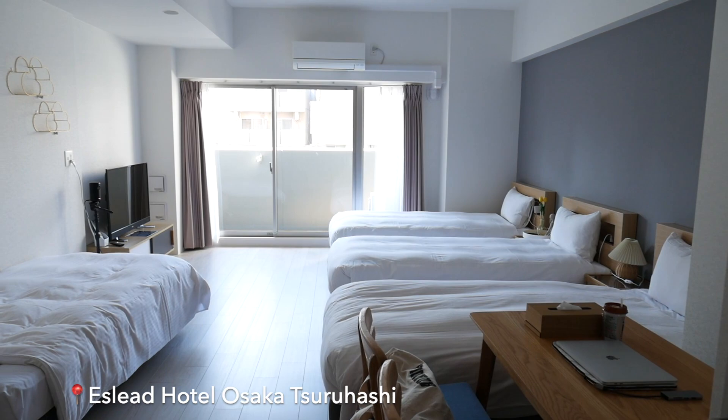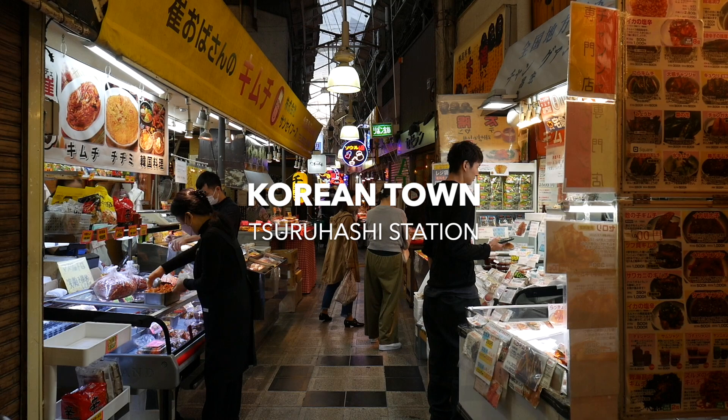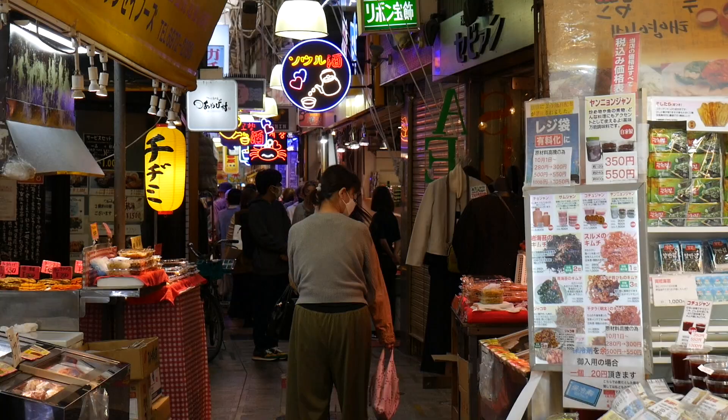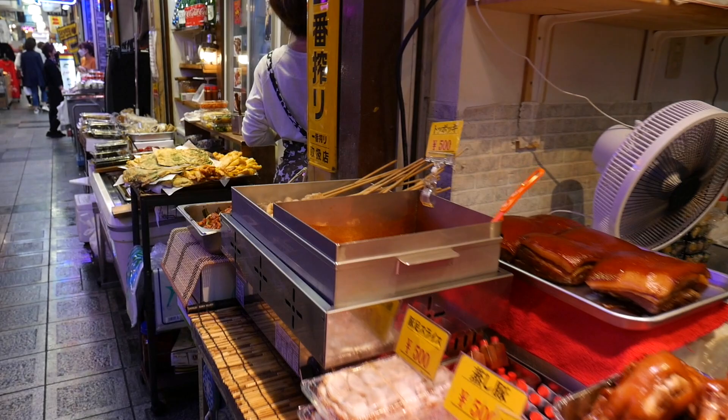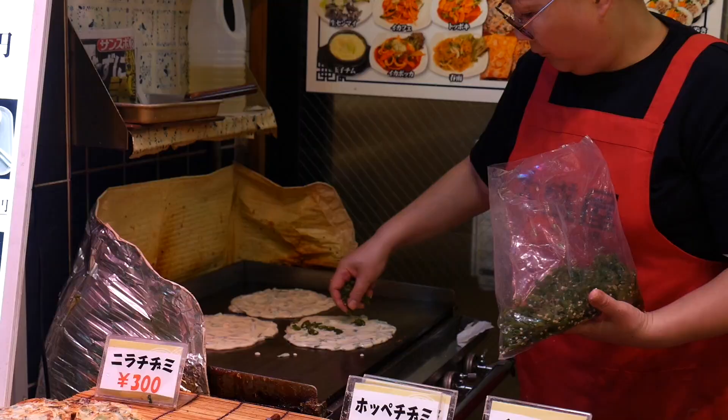Good morning! This is the hotel I stayed at near Korean Town, and that's where we're going to start off the day. Korean Town in Osaka is pretty impressive — it reminds me of the markets in Korea. There are all these small vendors selling street food everywhere you go, so if you love Korean food, this is heaven.